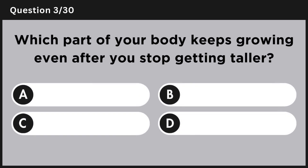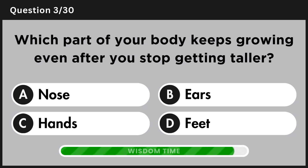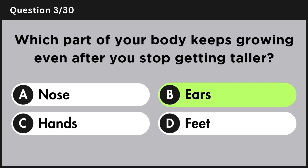Which part of your body keeps growing even after you stop getting taller? Answer B, ears.